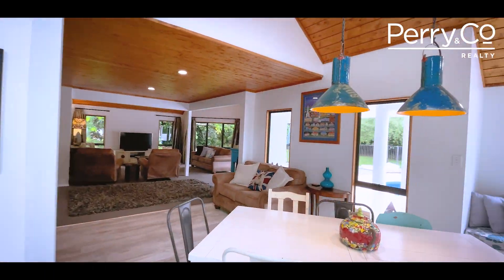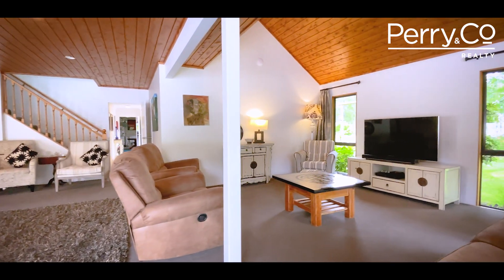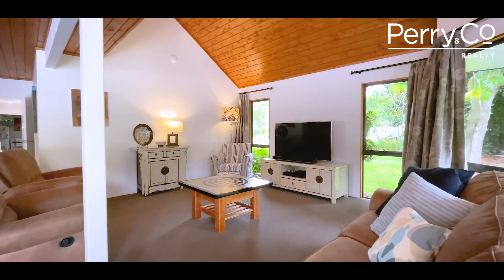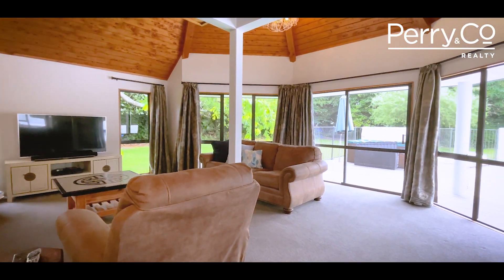Light filled open plan dining, family room with wood burner and the large lounge under these beautiful expansive tongue and groove ceilings offer spaces for everyone to kick back in the area of their choosing.